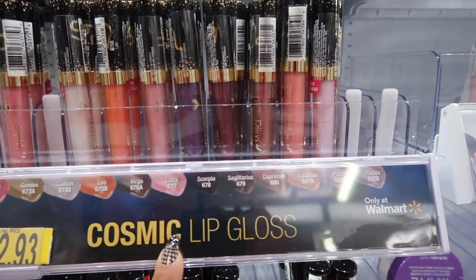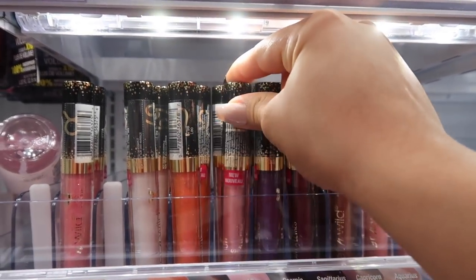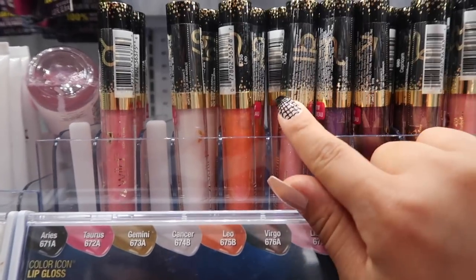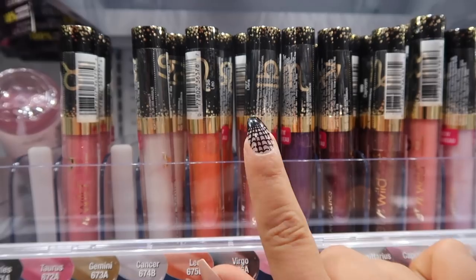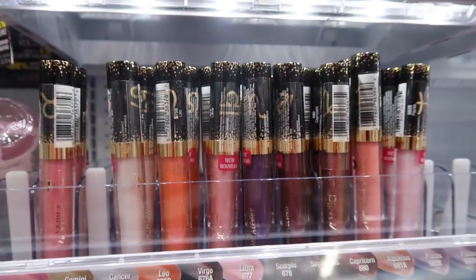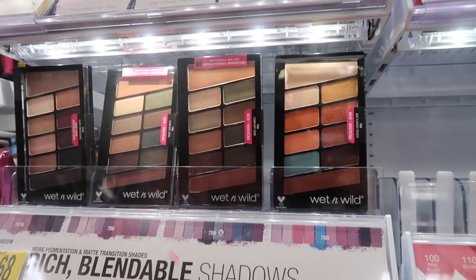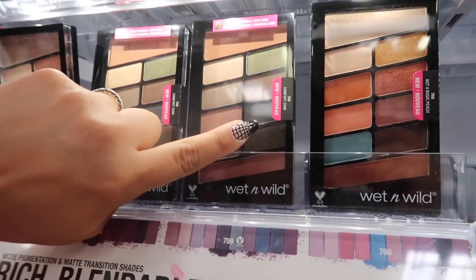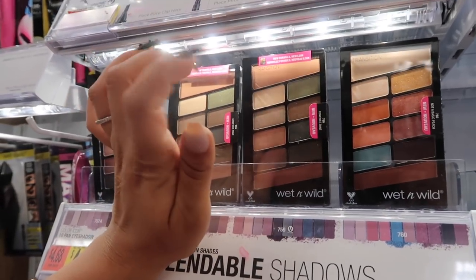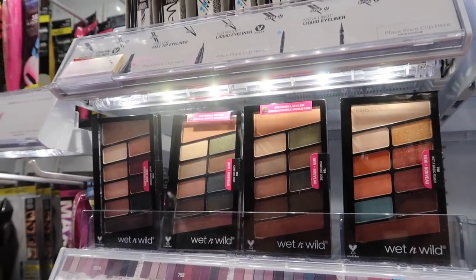Now moving on to lip glosses — these are $2.83 and they're the Cosmic lip glosses, so pretty! Libra is a really pretty shade and 'Pieces' is another really pretty one. The formula is so nice and they just look so pretty on the lips. Their palettes are also bomb — I tried Comfort Zone, which is really good. These are only $4.68 and the formula is really easy to blend.